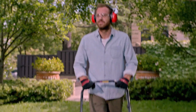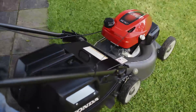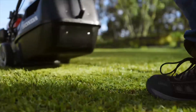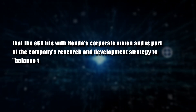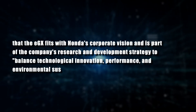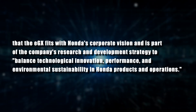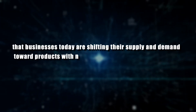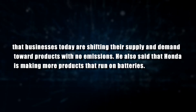In April 2017, Honda was the first company to sell battery-powered lawn and garden tools. The company has written a corporate vision for 2030, which includes a promise to lead the effort to make the world carbon-free. William Walton, Vice President of Honda Power Equipment, said that the EGX fits with Honda's corporate vision and is part of the company's research and development strategy to balance technological innovation, performance, and environmental sustainability. He said that businesses today are shifting their supply and demand toward products with no emissions, and that Honda is making more products that run on batteries.